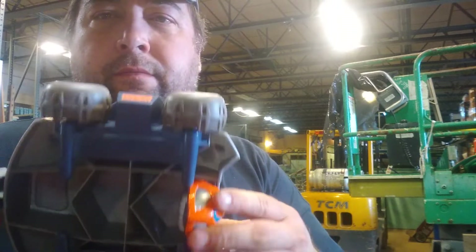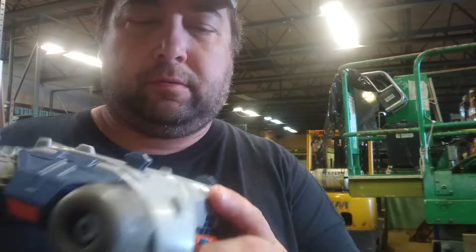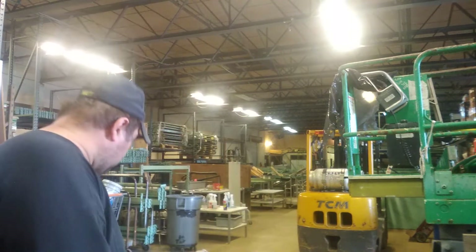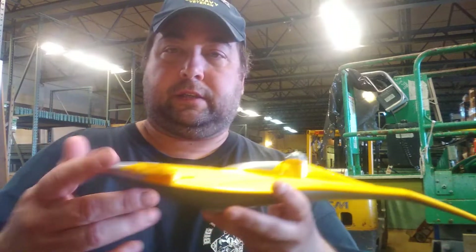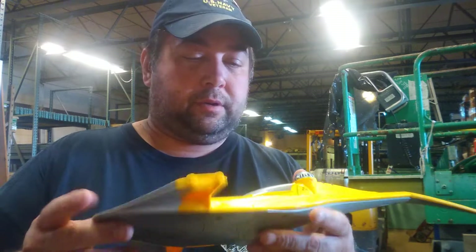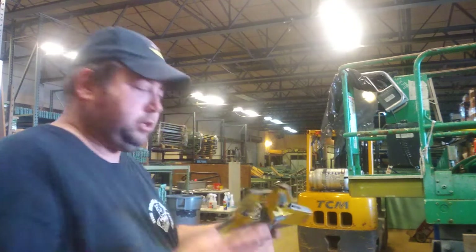Starting off with this car-looking thing — it's got a G on the back, I don't know what it is, but it's a neat little thing. Then there's the Star Wars stuff — this is missing the wings, but I have an extra wing so I'm gonna try to build this Star Wars ship up.